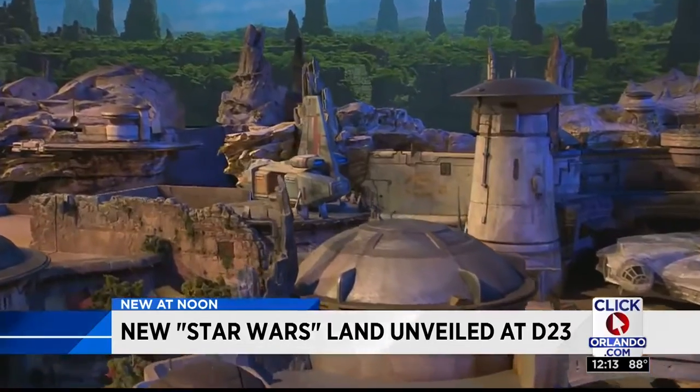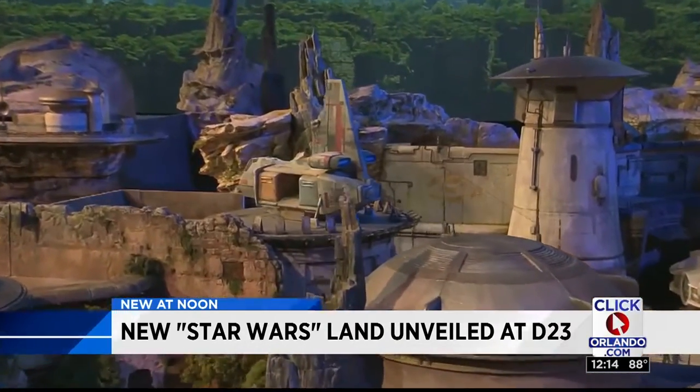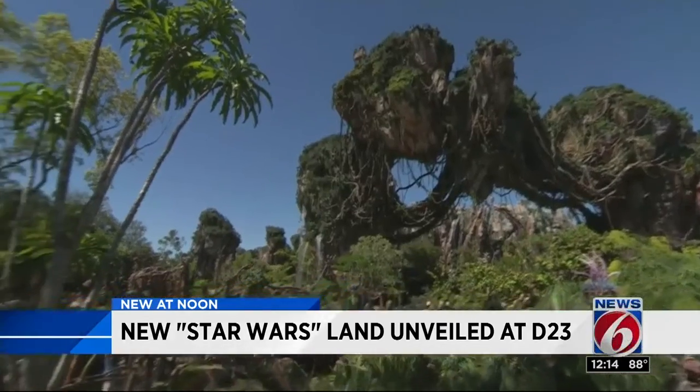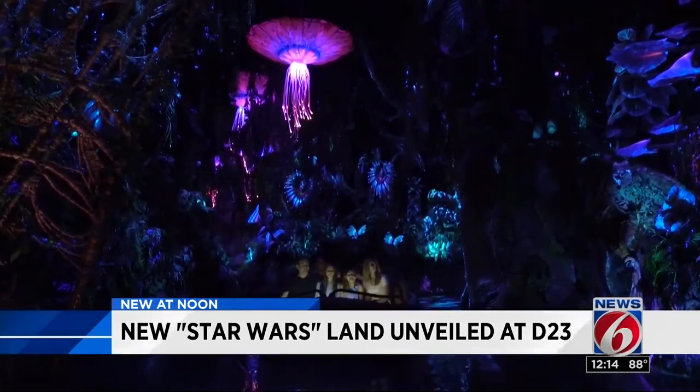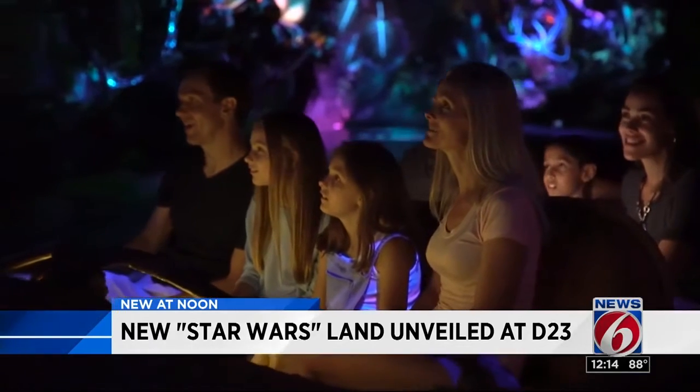The theme land was announced back in 2015 by Disney CEO Bob Iger, with hopes of following in the successful footsteps of Avatar's World of Pandora, to give fans a world they could only dream of.